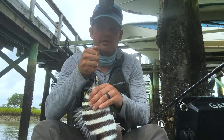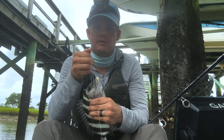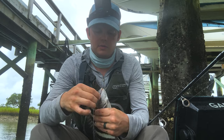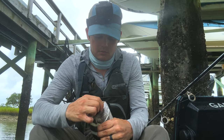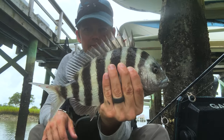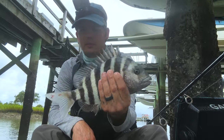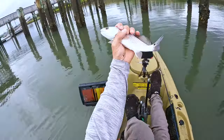Here's another sheepshead. These things have a whole row of spikes — I like to have them underneath and fold that fin down, and then you can work the hook out. Nice nasty teeth. I'm going to set that one back, too small. It's gotta be 14.